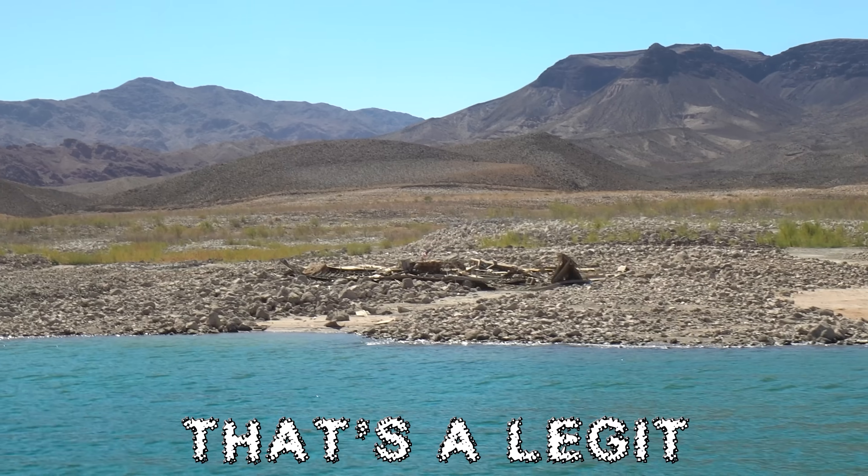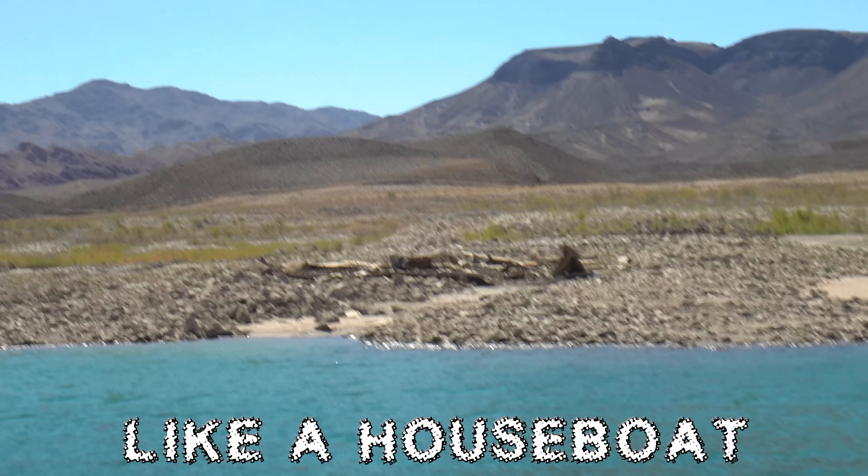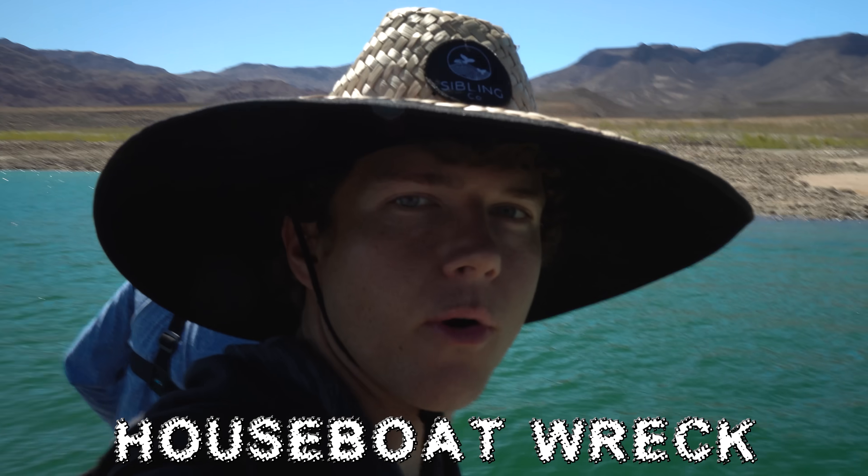Dude, that's a boat! That's a legit shipwreck right there. That's a boat, like a houseboat. Check out this houseboat wreck.